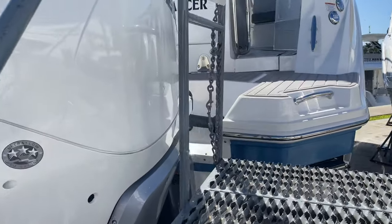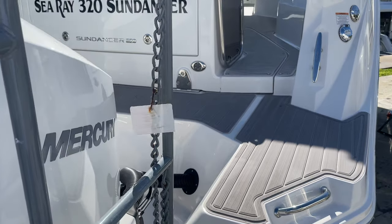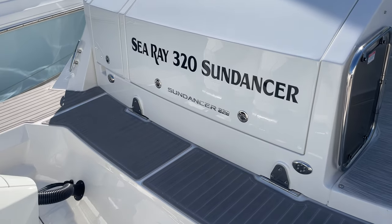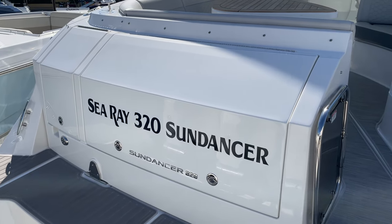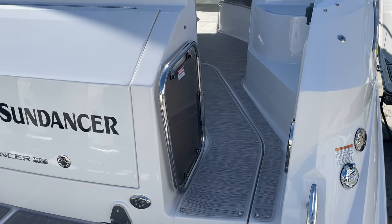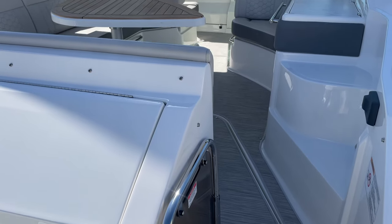This is not your dad's Sundancer. It's got Seadeck on the swim platform here — a nice landing area when you get out of the cockpit. Lots of storage back here, and a walkthrough gate. This has the infinity woven vinyl carpet flooring, really easy to clean and dries fast.